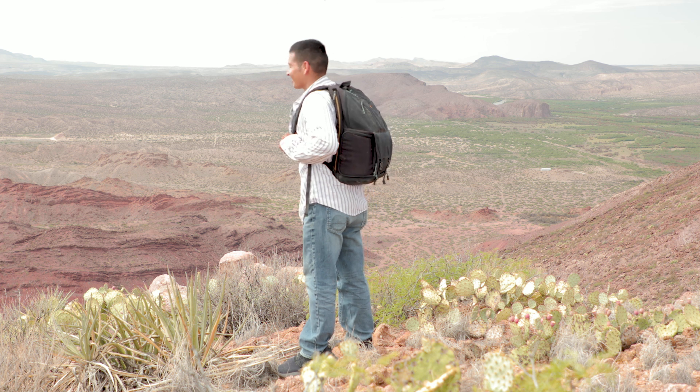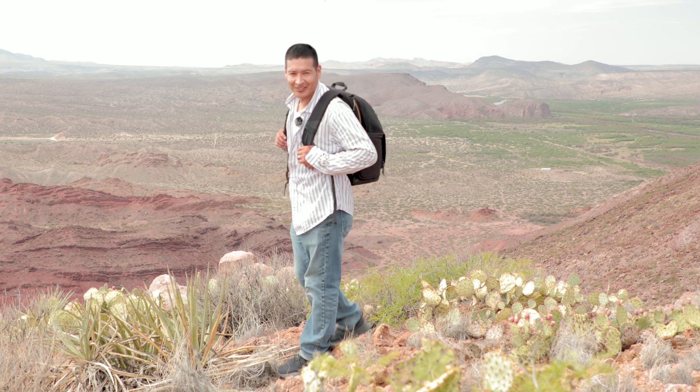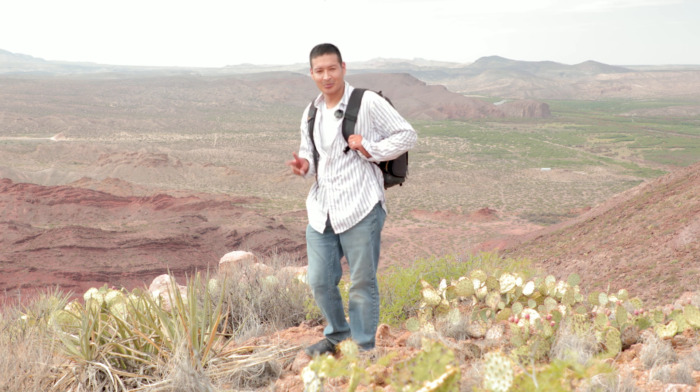Wow, check it out guys — this view is amazing and we're not even at the top yet. I'm really tired right now so I'm going to sit down and take a drink, and then I'll tell you guys tip number two.